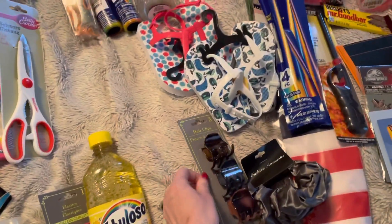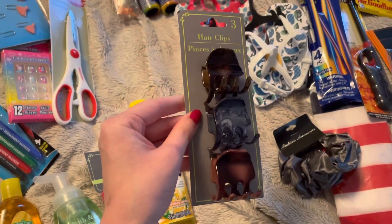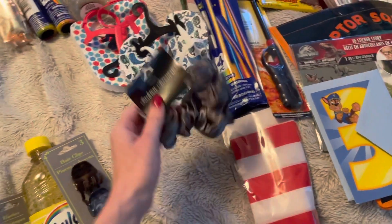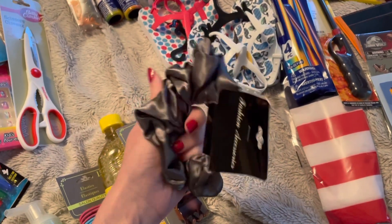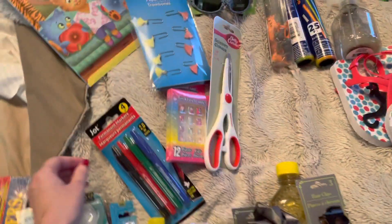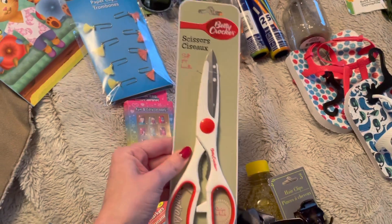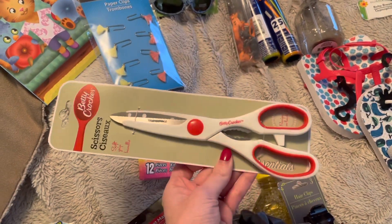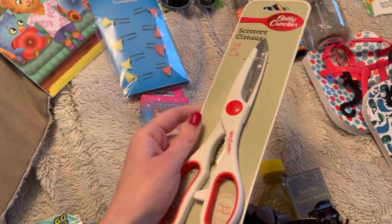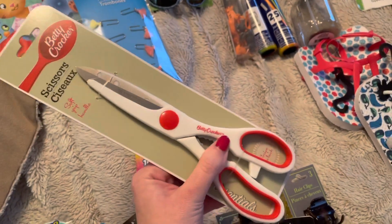My Dollar Tree was out of a lot of stuff. I picked up these smaller hair clips because since I chopped my hair off my big clippies, the hair just falls out, as well as a new scrunchie — it's silky smooth and it just made me happy. I've got a pack of permanent markers. Another pair of these Betty Crocker kitchen shears — if you don't have these, go get them because you can cut up fruits, vegetables, meats, everything you need in the kitchen. These are amazing for only a buck.